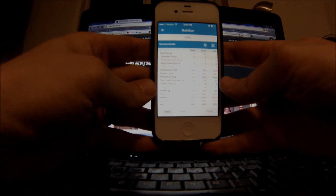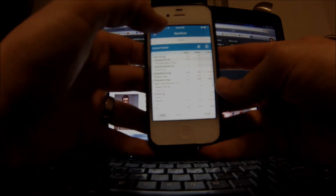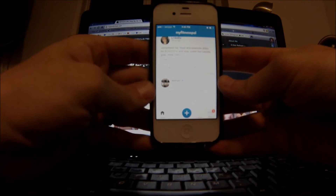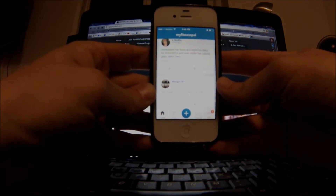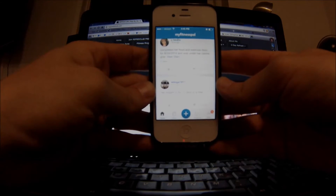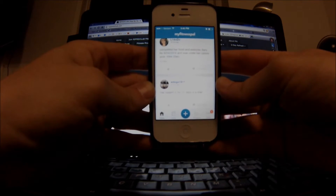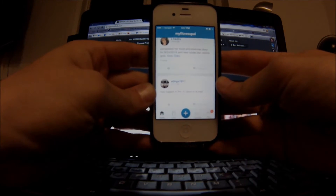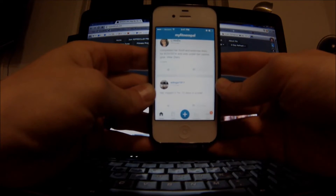Hey guys, Coach Todd here. I'm going to show you guys something pretty snazzy: the MyFitnessPal app. I've never shown you guys how to use the app, which saves you a ton of time compared to using the website. The app is on the go — you can keep track of stuff while you're at restaurants or grandma's house. Hopefully that blinking red light doesn't bother you — that's just the GoPro.